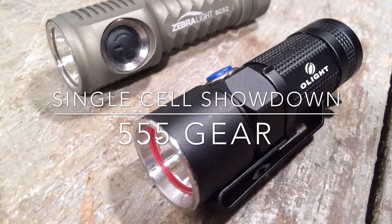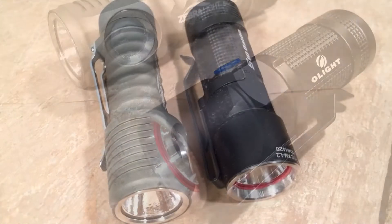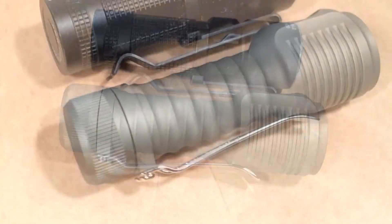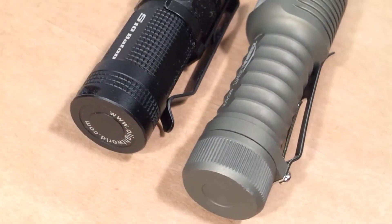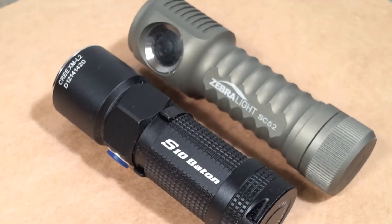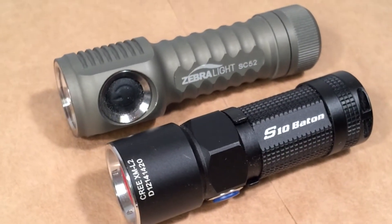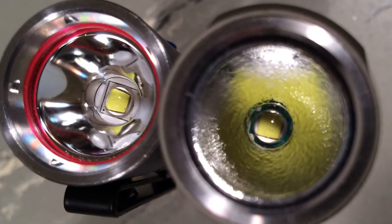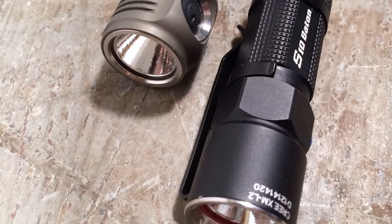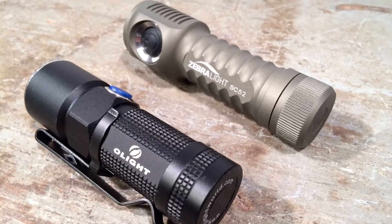In this comparison of the Olight S10 Baton XM-L2 and the Zebralight SC-52, I'm hoping to avoid some of the common pitfalls of flashlight comparisons. I'm not going to dwell on talking points of basic specifications, nor am I going to hold your hand walking through a user interface. Rather, I'm going to take these two lights as a starting point to ask bigger questions about these classes of flashlights — the CR123A and the AA, both in single cell. From an EDC perspective and from a perspective of human perception, which of these two lights is better?